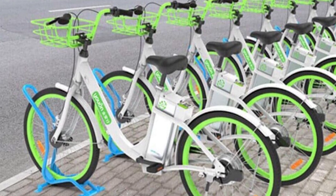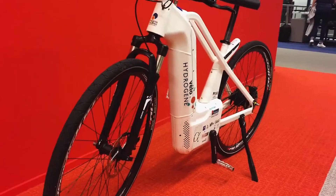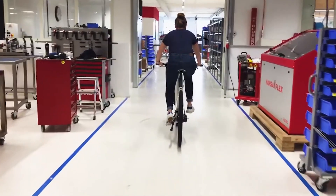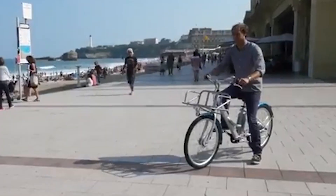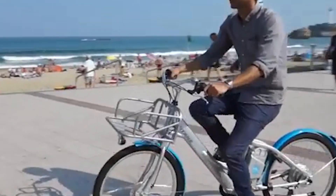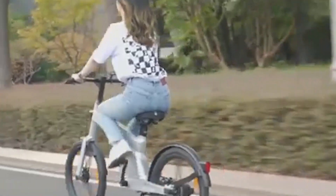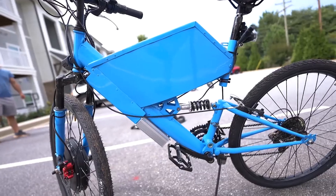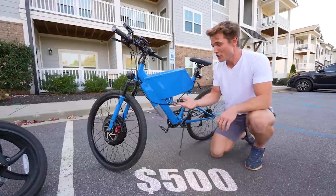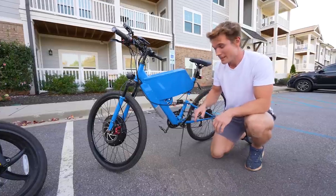The market potential for hydrogen e-bikes is vast. As urban areas become more congested and environmental concerns mount, there is a growing demand for clean, efficient, and sustainable transportation solutions. Hydrogen e-bikes fit perfectly into this niche, offering a viable alternative to both traditional bicycles and electric bikes. Several companies have already launched hydrogen e-bike models targeting both the consumer market and fleet operations, including urban delivery services and postal companies.